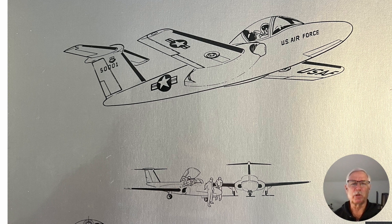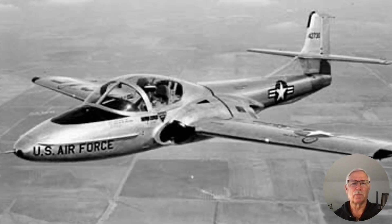Wait a minute. This is what it's going to look like? That looks an awful lot like this, which is a T-37. You can't put lipstick on a 25-year-old design and sell it to the Air Force. Let's have some innovation here.